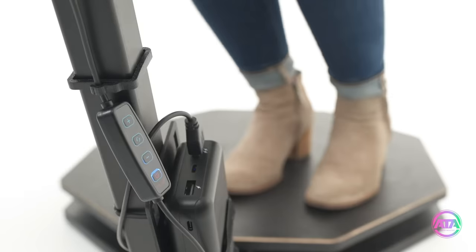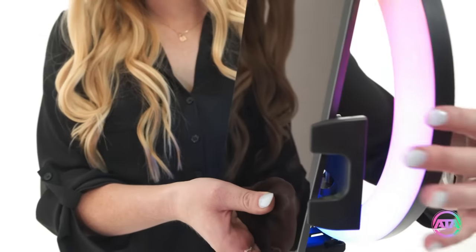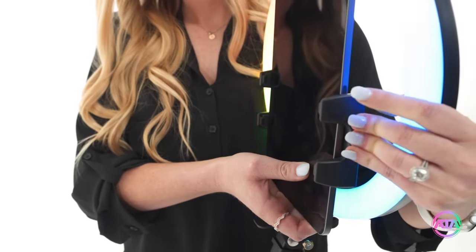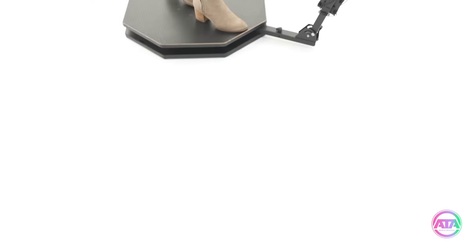Your new SLOGO 360 Octagon Platform Booth comes equipped with an RGB ring light, iPhone holder, and an iPad mounting bracket, as well as a free app that allows you to take boomerang or slow-motion photos that your customers will love.